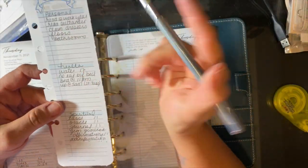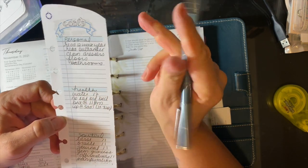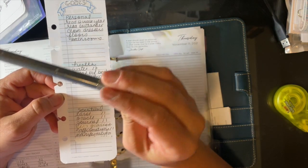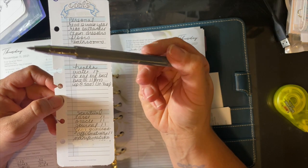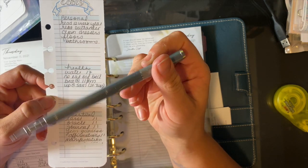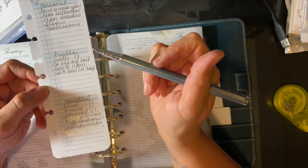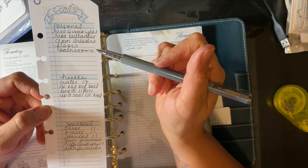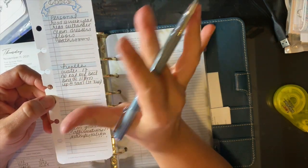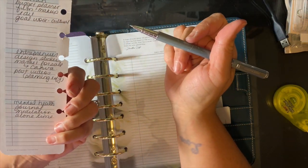I took my time with this one. I layered some stickers, put one of my banners with my gold sticker on top, and decided to change my writing — I usually print. This is a Simply Gilded pen; I have a Simply Gilded subscription box I get every month. I broke my goals down into different types: personal, health, spiritual, admin, entrepreneur, and mental health.